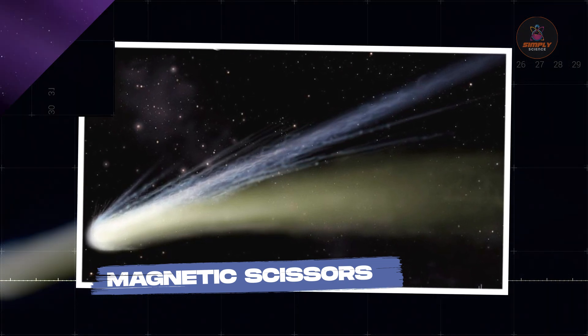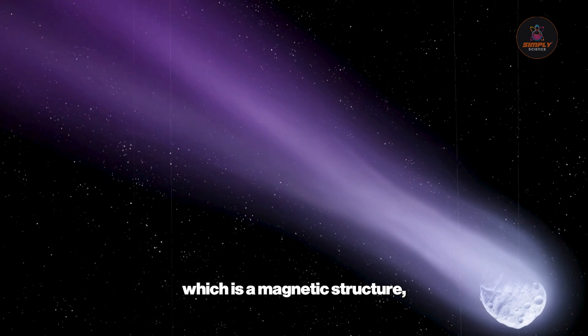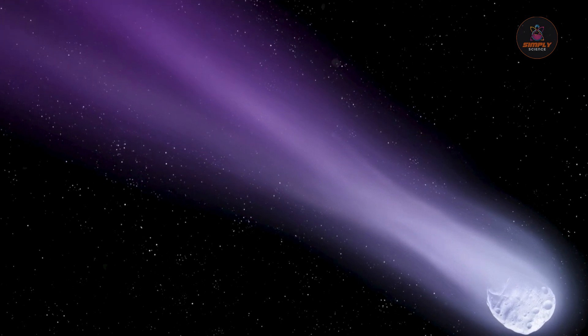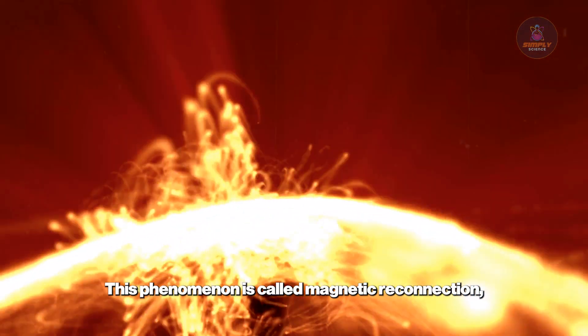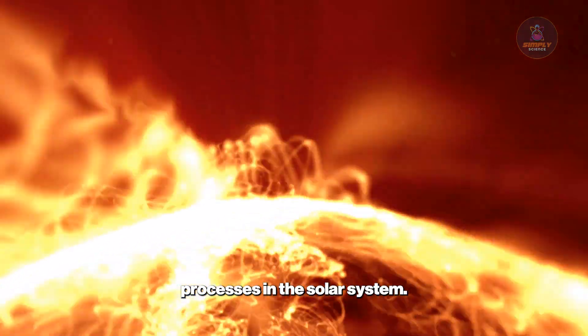Magnetic Scissors. What happens when a comet's tail, which is a magnetic structure, meets a massive magnetic cloud from the sun? Sometimes things just snap. This phenomenon is called magnetic reconnection, and it's one of the most explosive processes in the solar system.